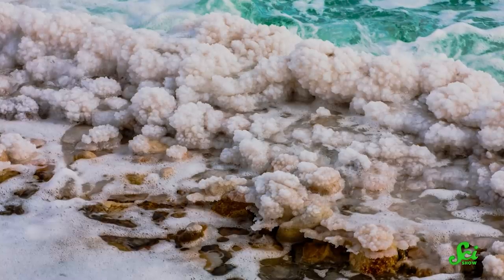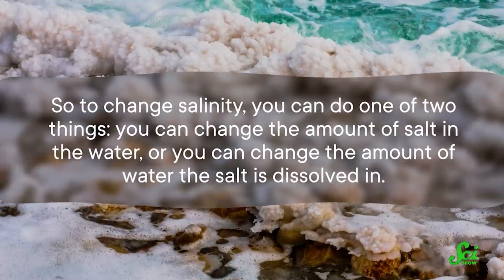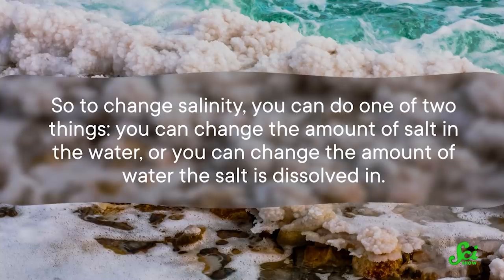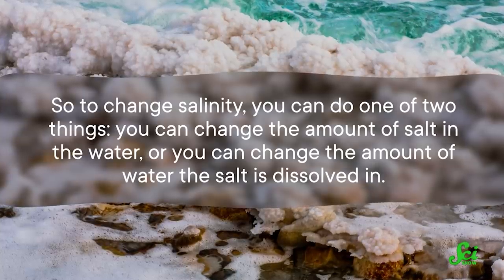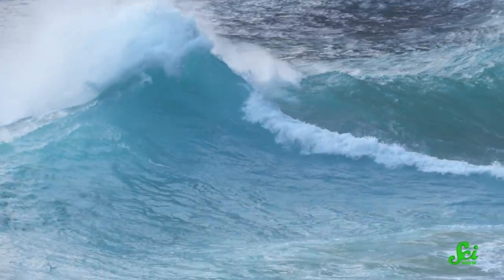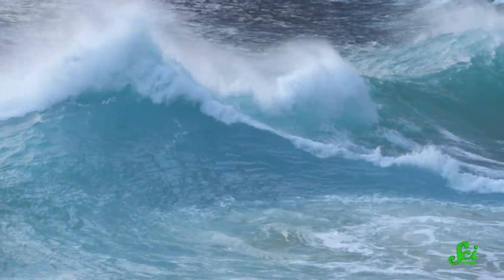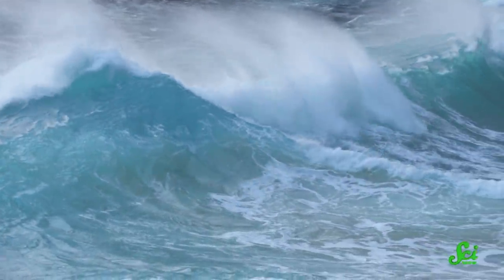At this point, you might be asking how salinity tells us anything about how the climate has changed — it's not like those smokestacks give off salt. But salinity gives us information about two things. It describes how much salt is dissolved in seawater. So to change salinity, you can either change the amount of salt in the water, or change the amount of water the salt is dissolved in. But the overall amount of salt in the ocean hasn't really changed over time. In fact, it would take millions of years to change the sodium and chlorine levels significantly. So the changes in salinity are probably not due to more or less salt in the ocean.